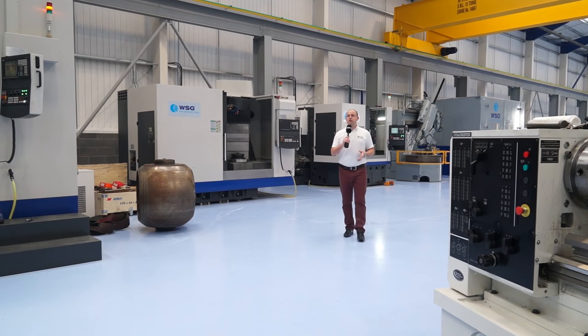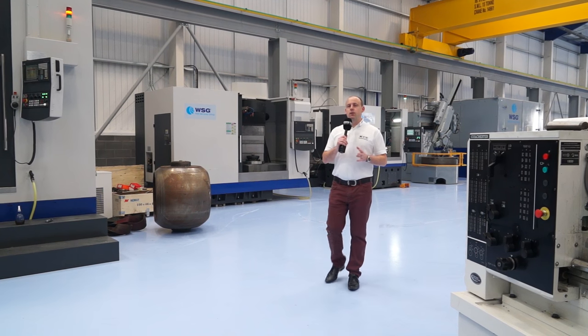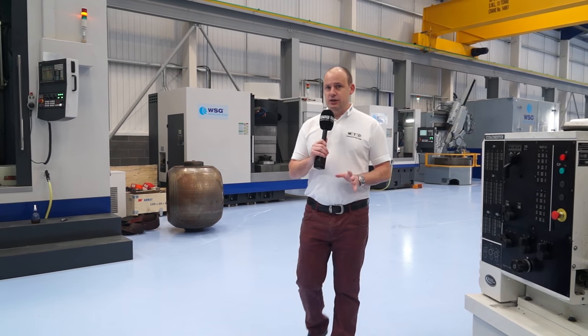What we're seeing here today is a fairly unfamiliar site. This factory is a brand new build. I'm at WSG in Normington in Leeds. These guys serve the energy sector. Recently they've bought three new closing machines from 600 Group.